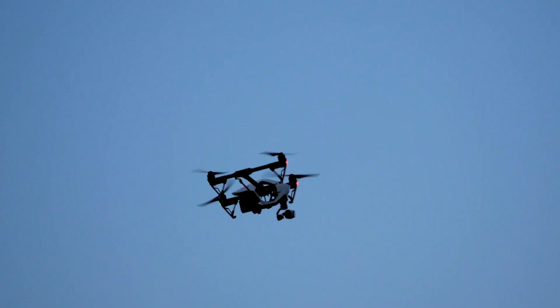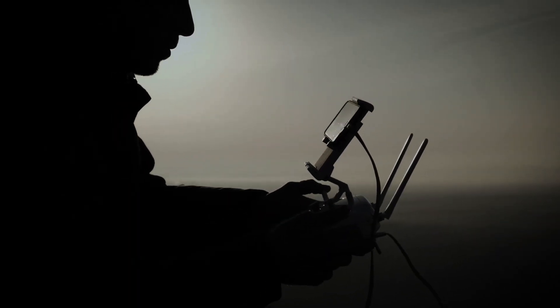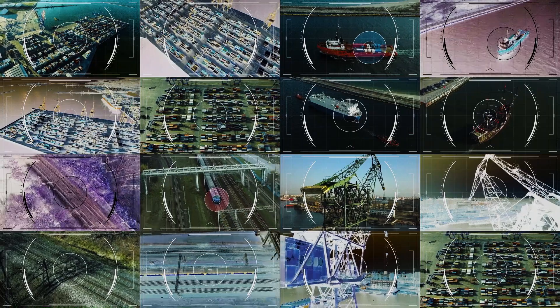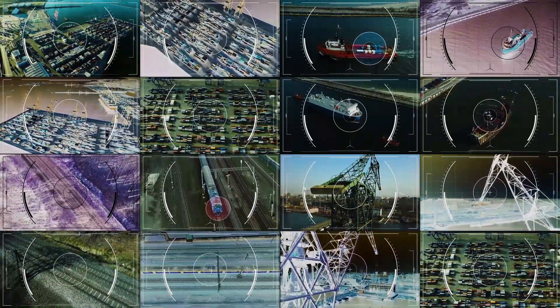Though we usually don't notice, drones are everywhere. Their small size makes them difficult to detect, not just with the naked eye, but also with conventional systems. To combat dangerous drones, a more specialized, swift, and reliable system is required.